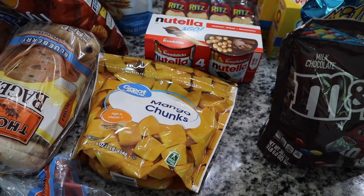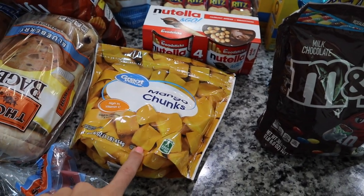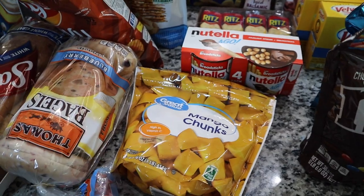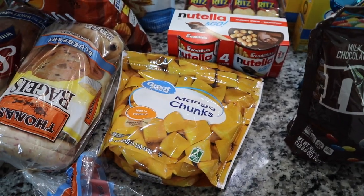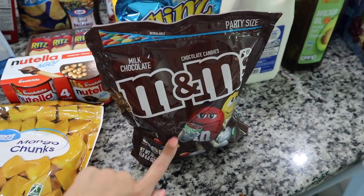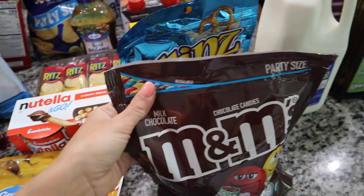I also got some Ritz crackers, Nutella on-the-go as a snack treat, some bread, blueberry bagels, and frozen mango chunks. I like the frozen mango because fresh mangoes are often not ripe — I'll thaw them out, chop them up, and make a mango salsa, or use them in smoothies and with yogurt. I also got a big bag of M&Ms to pull some red and blue ones for the charcuterie board.